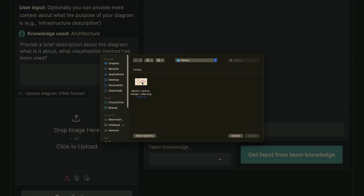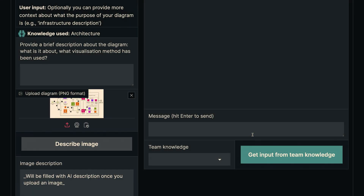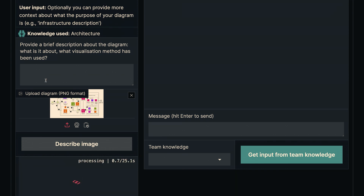We can upload an image — that same one I was showing — and describe it. We say this is an AWS architecture for EV charging. What it's doing right now is using GPT-4 Vision, looking at that image, analyzing it, and understanding what's actually in it. Once it's done that, we can get the system to explain it to us if we're non-technical and don't know exactly what that diagram is.